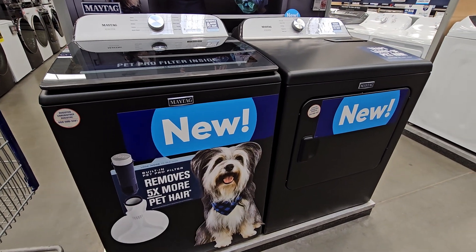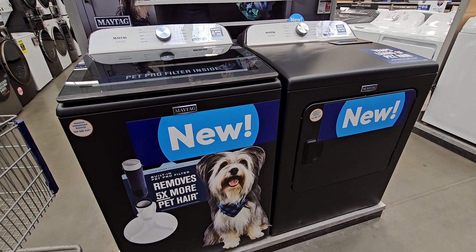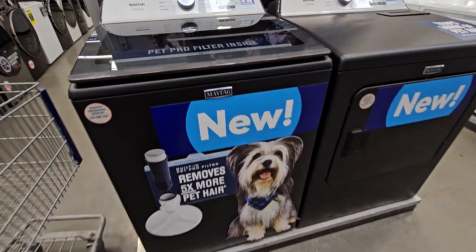Hi guys, I'm here at my local Lowe's in Madera, California. We're here to look at washers. They have these here for $798. These right here in the big tie.